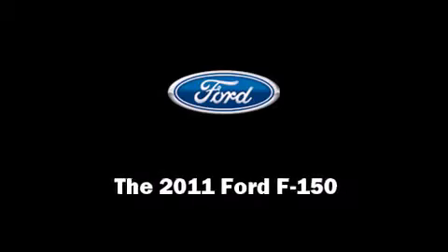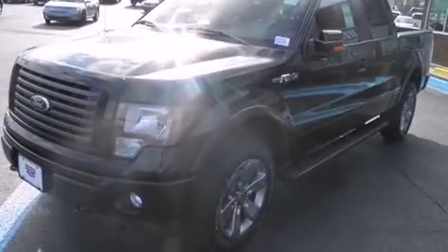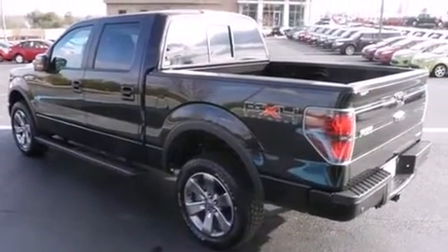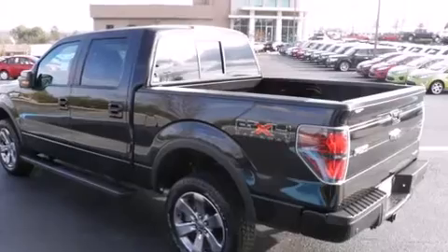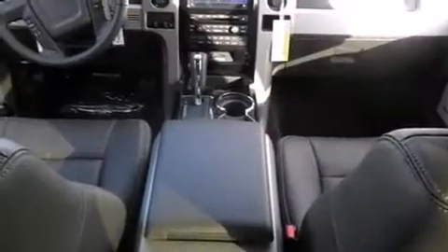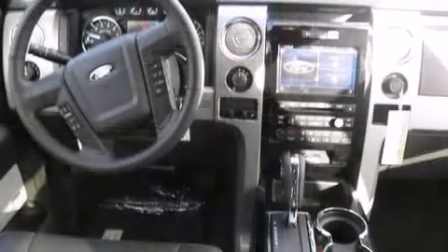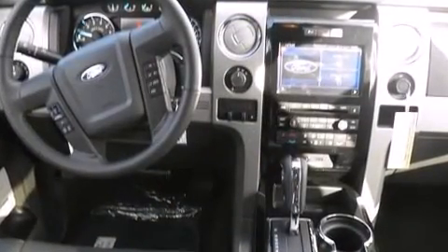Outstanding design defines the 2011 Ford F-150. This four-door, five-passenger truck stands out among competitors in its class. A five-liter V8 engine pairs with a sophisticated six-speed automatic transmission, providing a smooth and predictable driving experience.